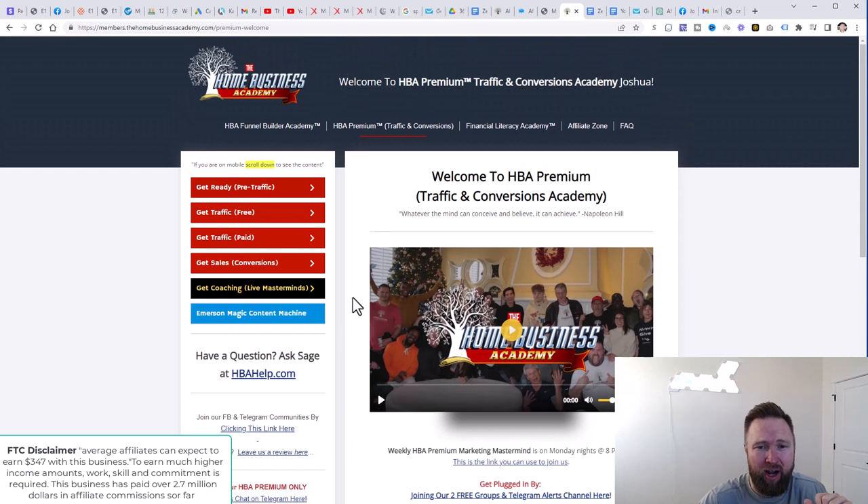When you get to the back office, do not worry about any of this other stuff here. Don't worry about all these tabs. The only thing that you want to worry about is going up in the upper right-hand corner and clicking on affiliate zone.